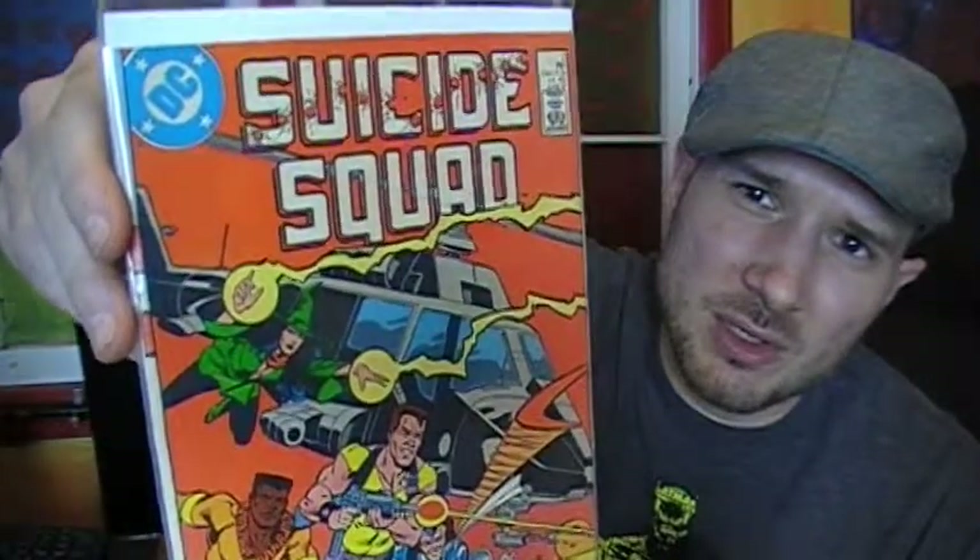Dead Man is a really cool character. Anybody who knows anything about Dead Man more recently knows that he is part of the Justice League Dark series, and when they finally do make the Justice League Dark movie, he'll be one of the characters in it. So that was another good one from the 80s.